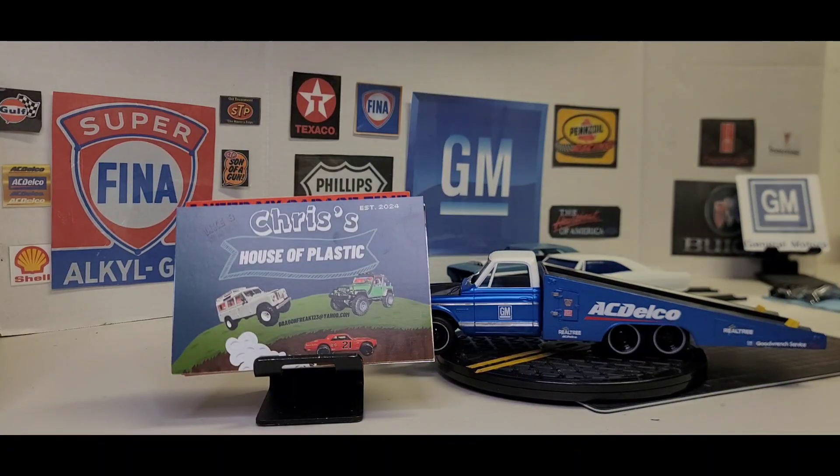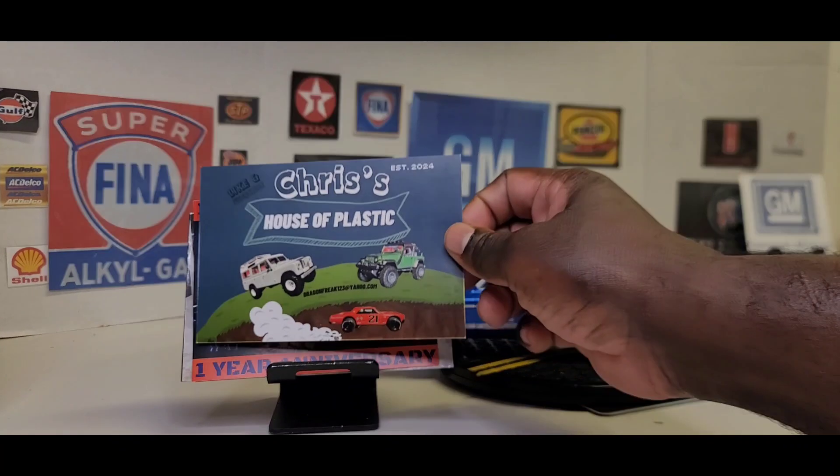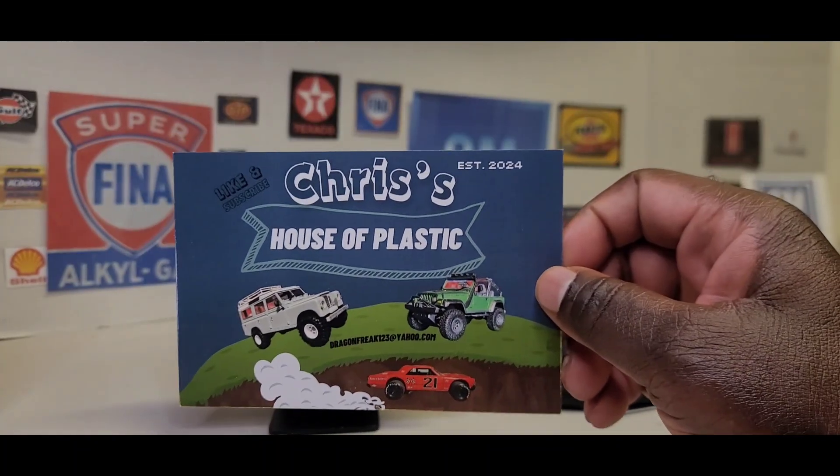Chris over at House of Plastics — his channel is still fairly new, he's got like over 250 subscribers, but Chris has a really nice channel. Chris is a really nice guy. I like Chris, cool fella. He was working on a diorama the last time I was watching his videos, and he did a shop car shoutout too. Y'all go check out Chris at House of Plastics.